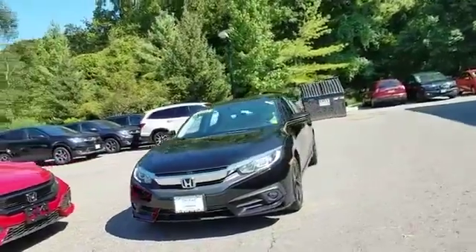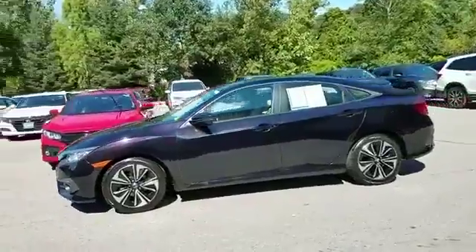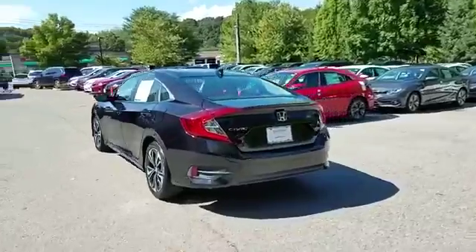2016 Honda Civic Sedan. With less than 60,000 miles on the odometer, this sedan combines safety and comfort with style and performance.